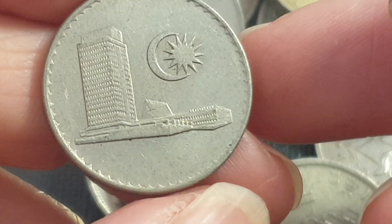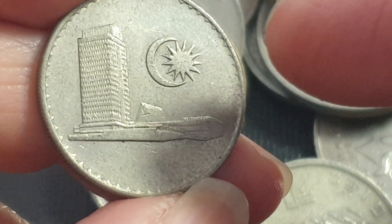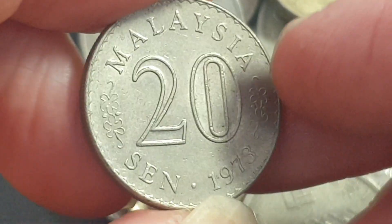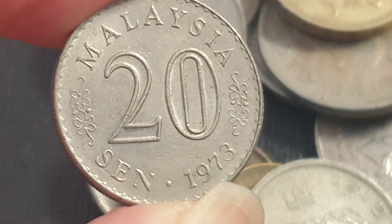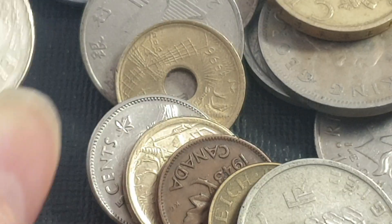Then we have a Malaysia 20 cent. Here's the Bank Negara Malaysia building with the crescent and the star that's on the flag, and the coat of arms. This one is still legal tender in Malaysia. As a caveat, if I don't actually say a value it's probably worth about a dollar or less.